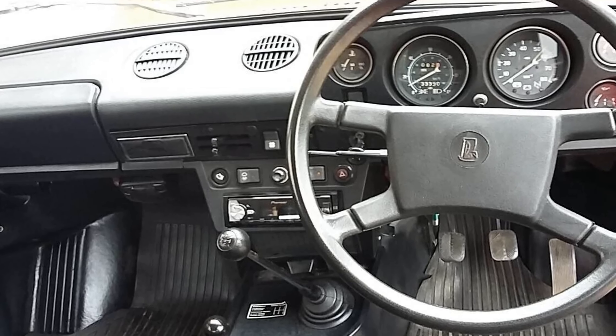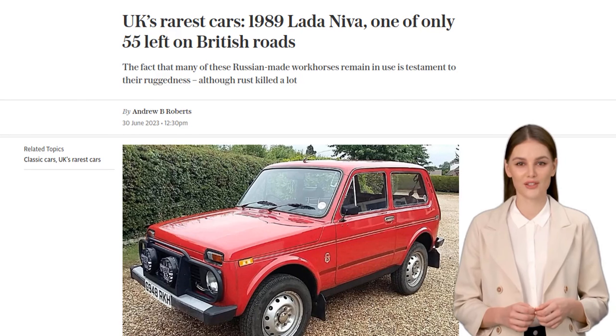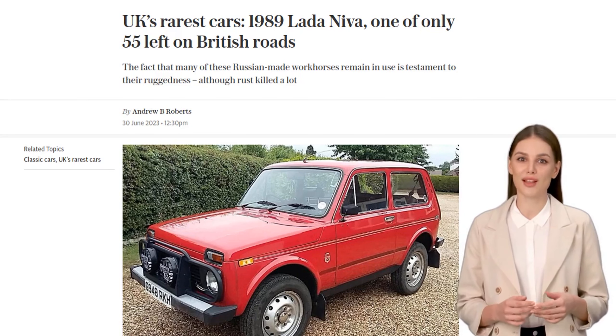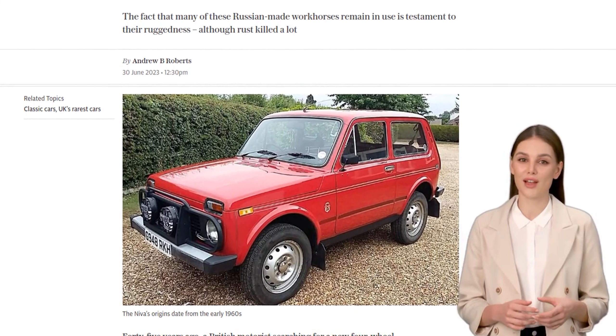Hey there, car enthusiasts! Today, we're diving into the world of rare cars, and we've got a real gem for you. Introducing the 1989 Lada Neva, one of only 55 left on British roads.